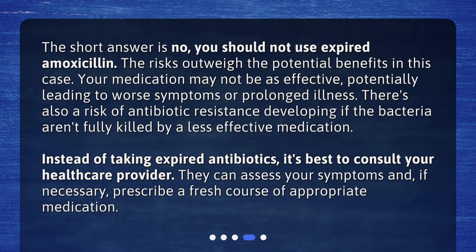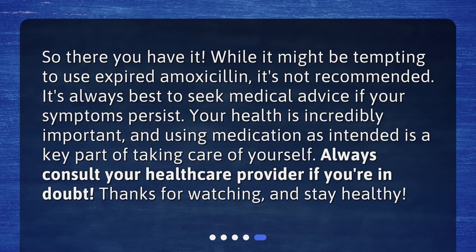Instead of taking expired antibiotics, it's best to consult your healthcare provider. They can assess your symptoms and, if necessary, prescribe a fresh course of appropriate medication. While it might be tempting to use expired amoxicillin, it's not recommended. Your health is incredibly important, and using medication as intended is a key part of taking care of yourself. Always consult your healthcare provider if you're in doubt. Thanks for watching and stay healthy.